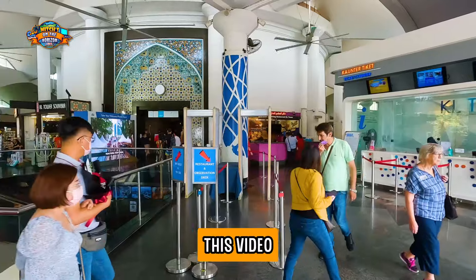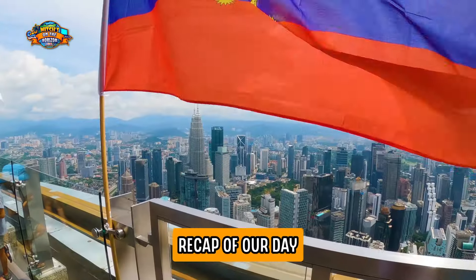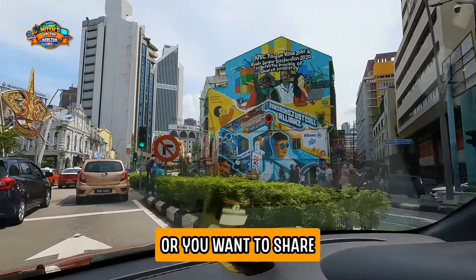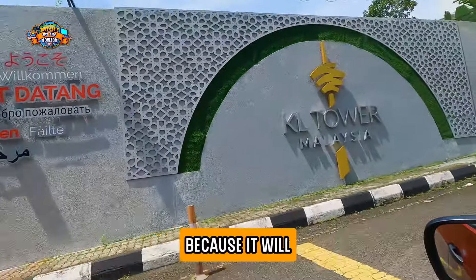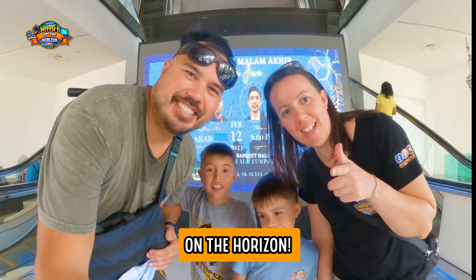So that's it. Hopefully this video helped you decide whether you want to go check out the KL Tower. If you're still on the fence and want a full recap of our day, you can see that in this video here. If you feel like I missed anything or want to share your personal experience, make sure to leave it in the comments below because it will really help others. I'm Jimmy, I'm Luke, I'm Rylee, I'm Pauline — and we'll catch you all on the horizon.